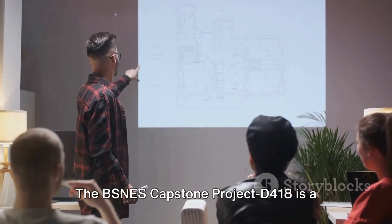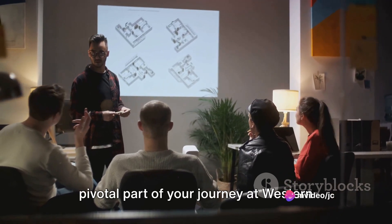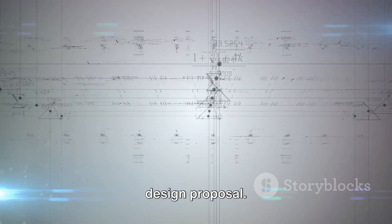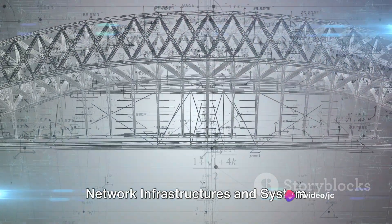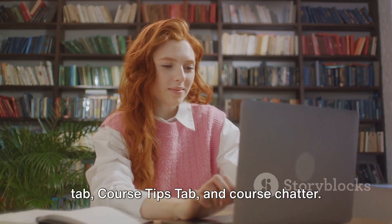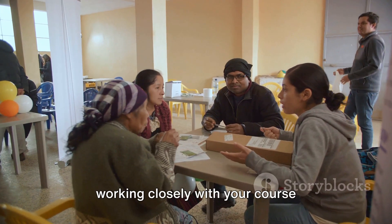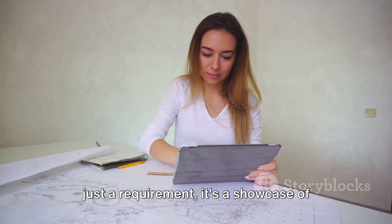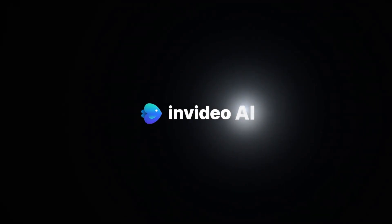Let's recap what we've learned today. The BSNES Capstone Project D418 is a pivotal part of your journey at Western Governors University, requiring you to design, implement, and review a network design proposal. Remember, competencies in deploying infrastructure solutions and designing network infrastructures and system standards are key. Leverage resources like the announcements tab, course tips tab, and course chatter. And while there are no cohorts yet, working closely with your course instructor will ensure a smooth journey. Remember, the Capstone Project is not just a requirement — it's a showcase of your skills and knowledge.